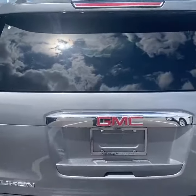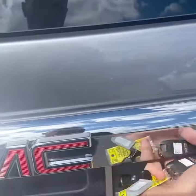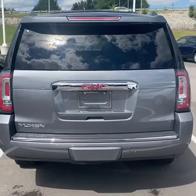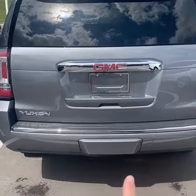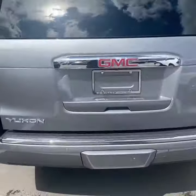Taking a look at the back — I've always liked how the Yukon hides the windshield wiper up here, and you can open the rear glass separately to drop things in. Additionally, you have an integrated hitch receiver and a hands-free liftgate, so if you kick your foot underneath the bumper, it'll open right up.